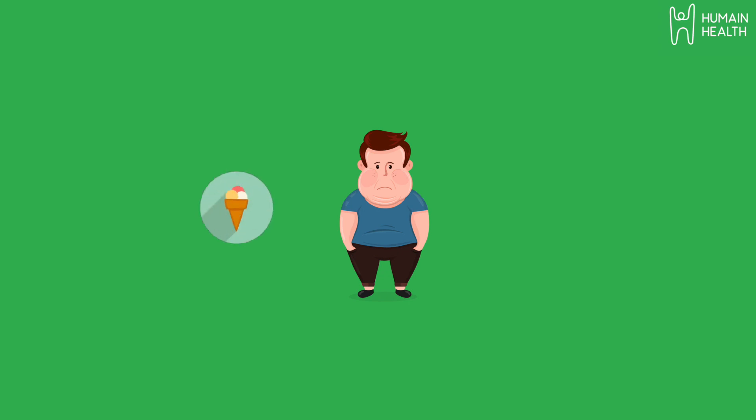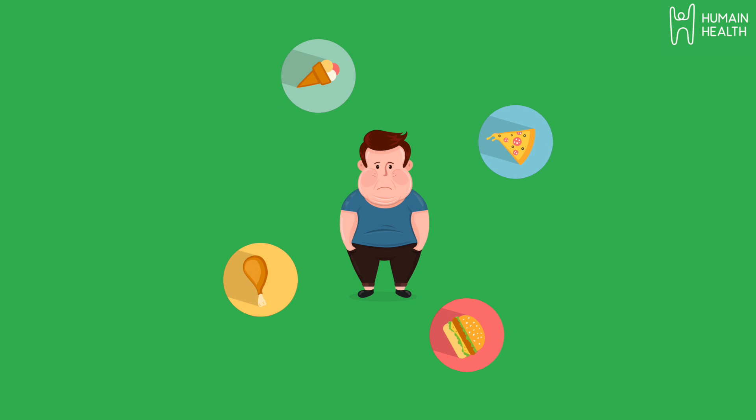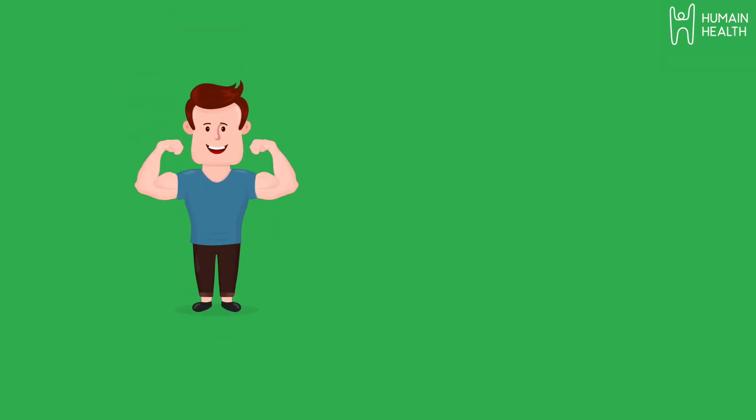Being overweight and having a sedentary lifestyle with a diet rich in red and processed meats are associated with increased risk, whereas having a diet rich in fruits and vegetables and high fiber grains with good physical activity are associated with reduced risk of colorectal cancer.